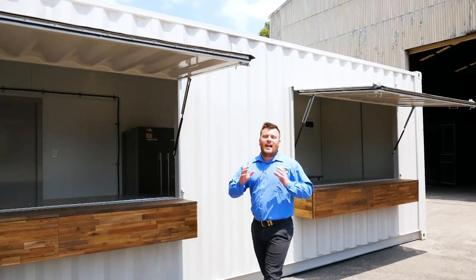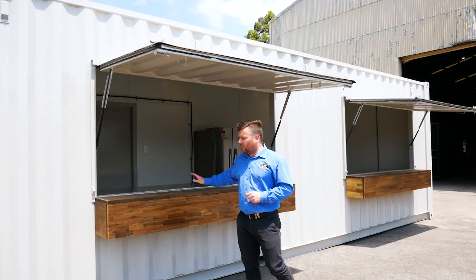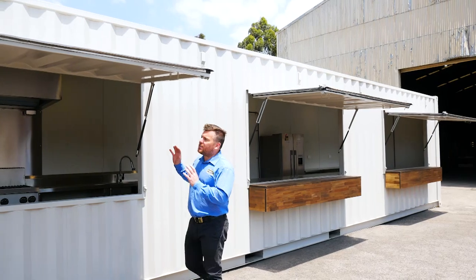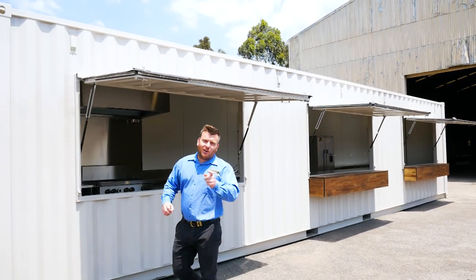This cafe has been designed to maximize the number of people we can serve at large events. We've got two large awning areas where customers can order and pay for their food and drinks, as well as another one down the back to pick up their food once the order is ready.